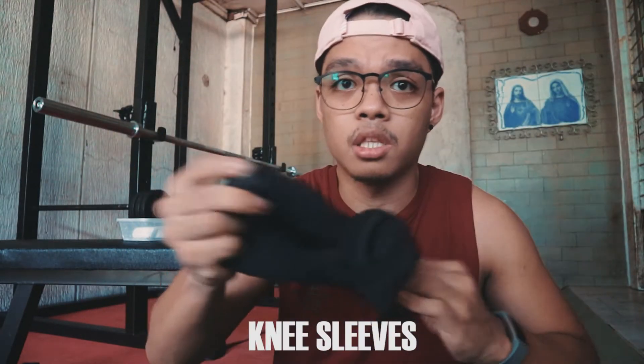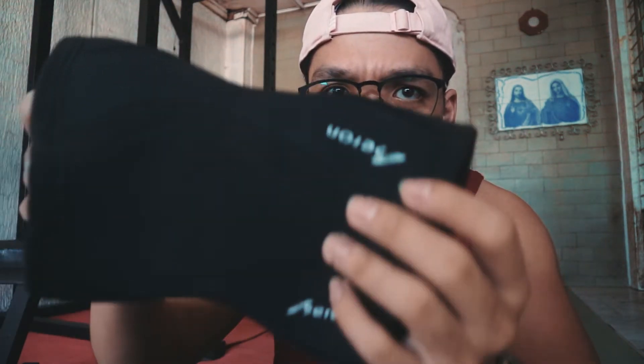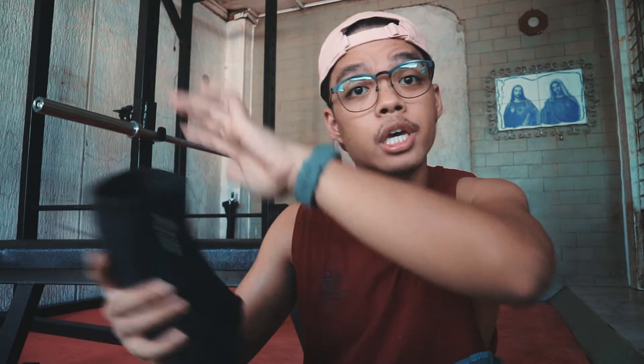Next are knee sleeves. As I mentioned in previous videos, you need knee sleeves. These are from Heron Athletics — I got them for around 2,200 PHP with free shipping. They're fairly new; I bought them for a competition that ended up not pushing through. They're decent, though on the shorter side compared to other brands.